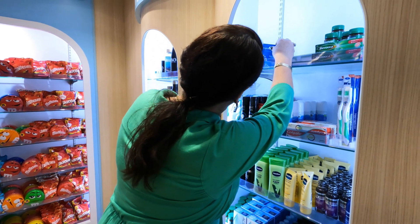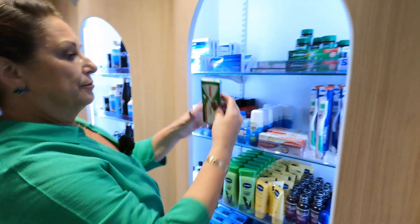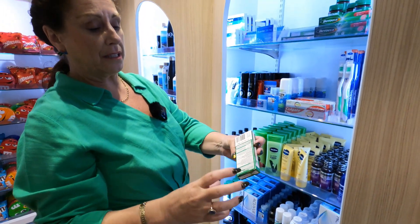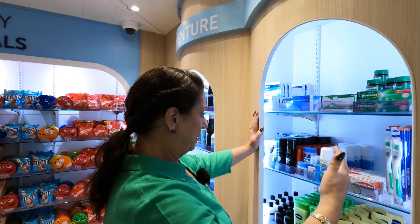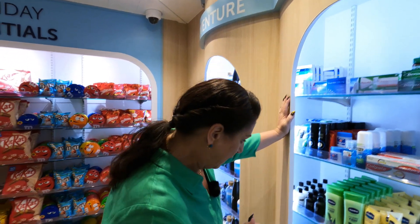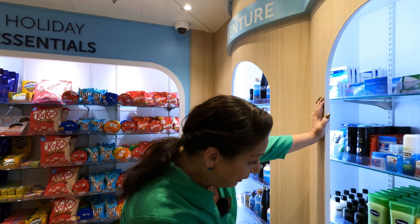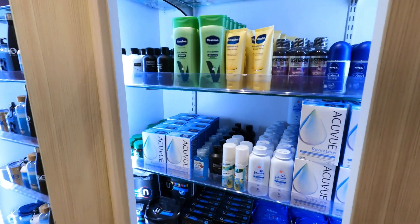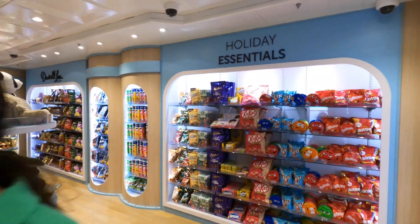And some Panadol — $11 for 20 tablets, the proper make. Everything's the proper make here. They've also got contact lens solutions if you forget, hand sanitizers. So it's pretty much all the essentials. How much is the chocolate, just before we go?